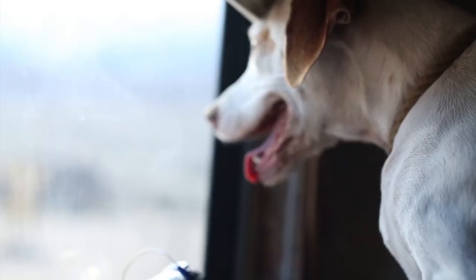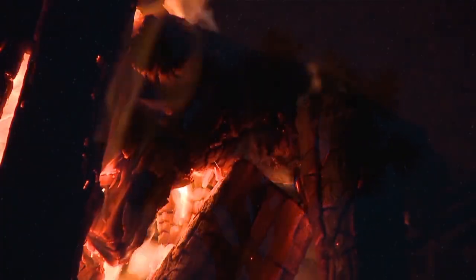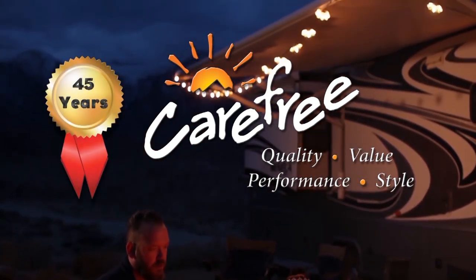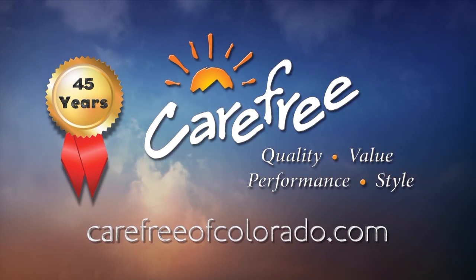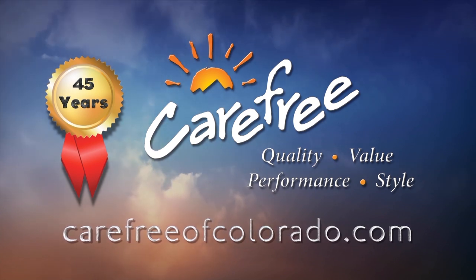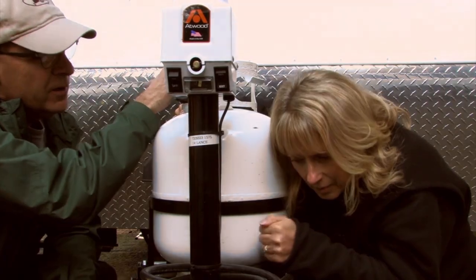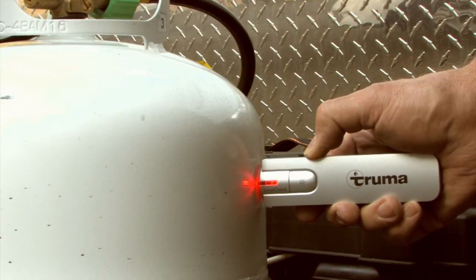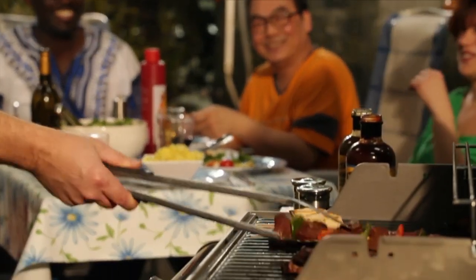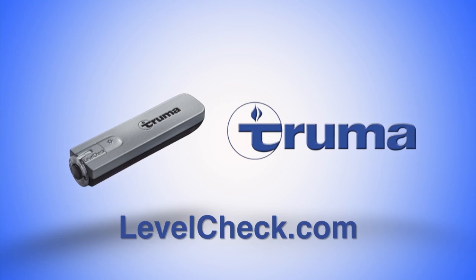Someone once said, 'The camping doesn't really start until the RV awning comes out.' Whoever said that really knew what they were talking about. Carefree of Colorado — celebrating 45 years of RV awning innovation. Visit carefreeofcolorado.com. Never run out of propane again! With Level Check, there's no more guesswork. Just run the gauge over the tank, and when the light turns from red to green, you'll know exactly how much propane you have left. It's that simple! Level Check — another great product from Truma. Visit levelcheck.com.